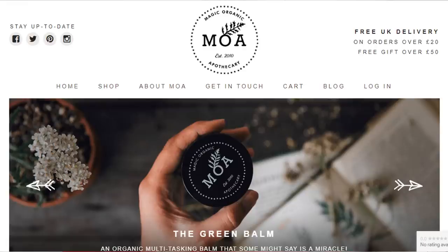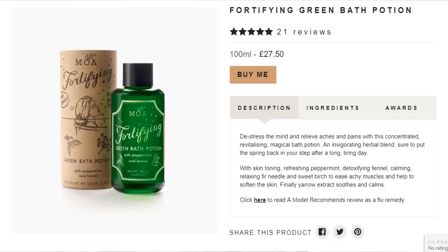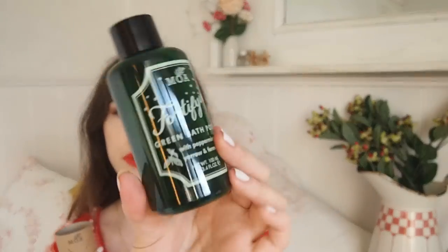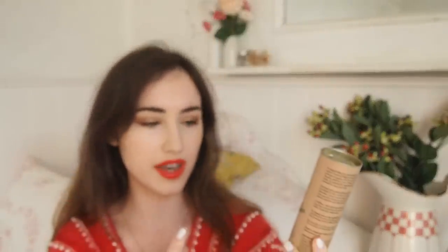Another Brighton-based company is MOA, which stands for Magic Organic Apothecary. I adore this packaging - it's mostly plastic free and comes packaged in glass. They do some really lovely bath products; most of their stuff is vegan. Their bath oil is something you wouldn't necessarily splash out on yourself, but it would make such a lovely luxury gift. They also do lip balms and face oils - their Aphrodite oil is so pretty, and would look lovely bundled with a bar of vegetable soap.